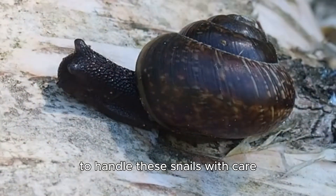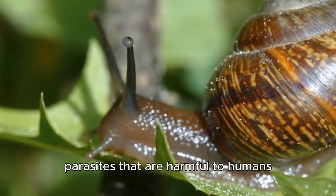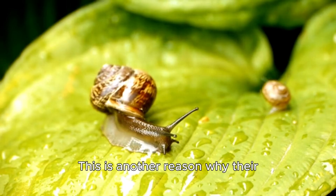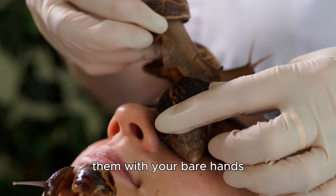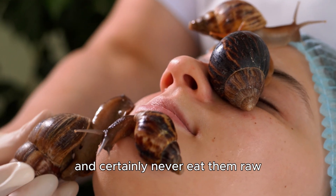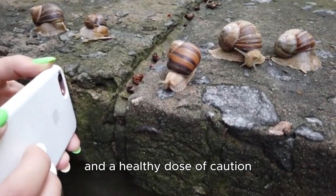But it's crucial to handle these snails with care. In the wild, they can carry parasites that are harmful to humans. This is another reason why their spread is a concern for public health. You should never handle them with your bare hands and certainly never eat them raw. Like any wild animal, they demand our respect and a healthy dose of caution.